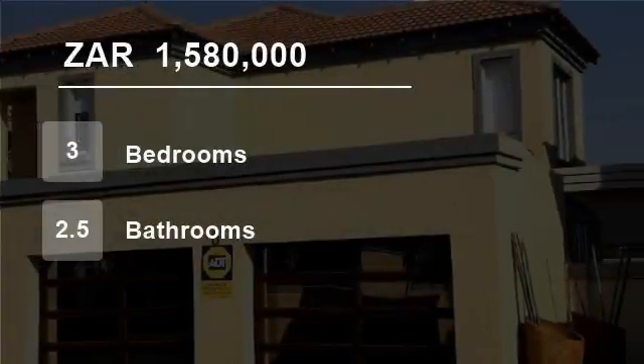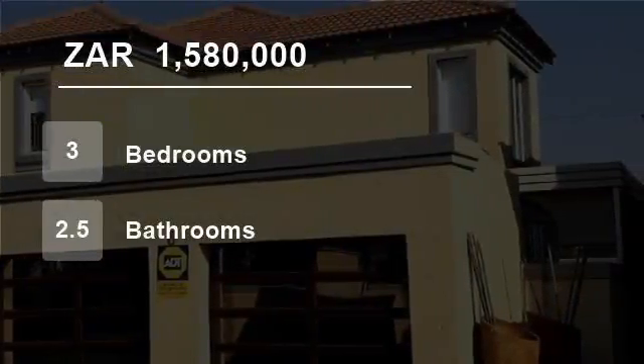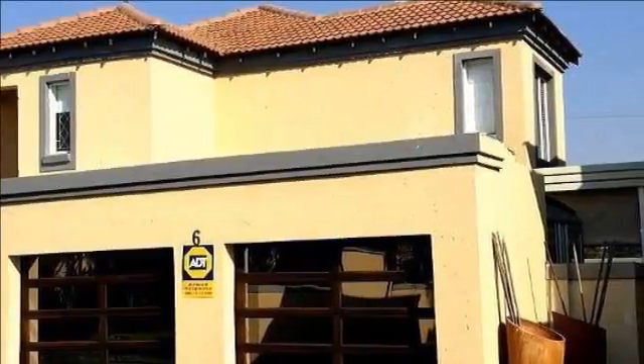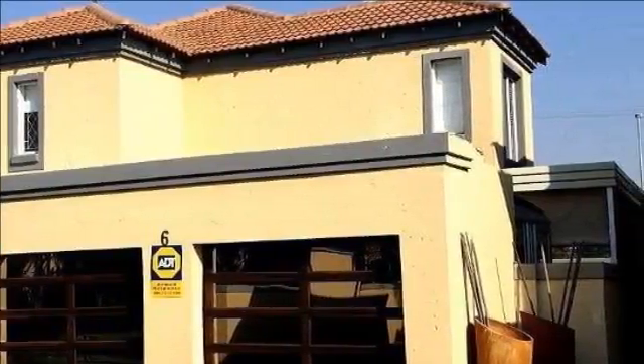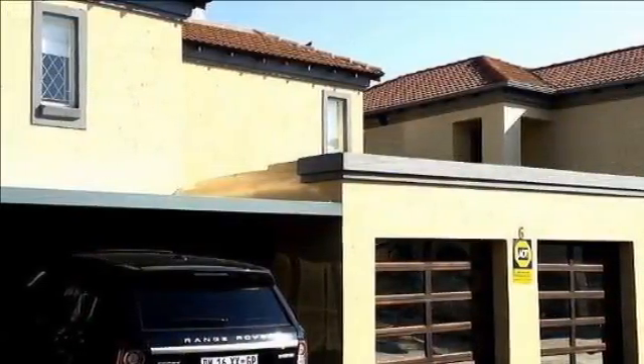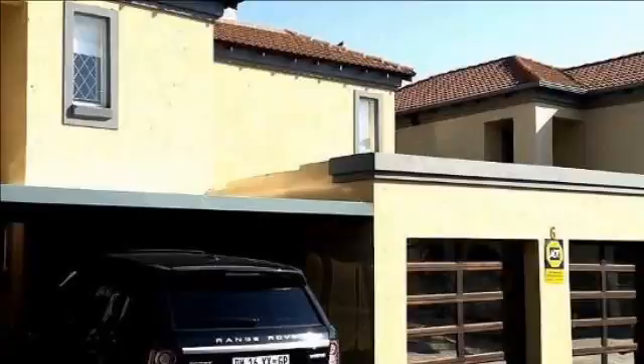Welcome to this three-bedroom house for sale in Montana, Pretoria, South Africa for 1,580,000 rand. Price reduced. Modern Tuscan double-story home.